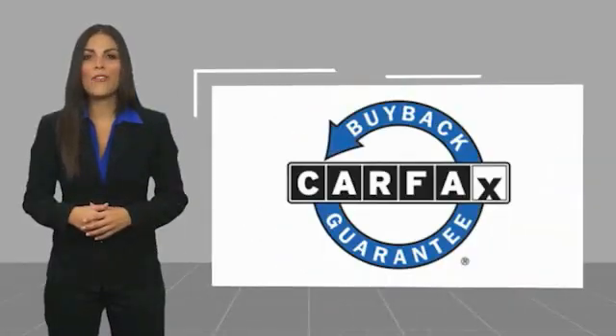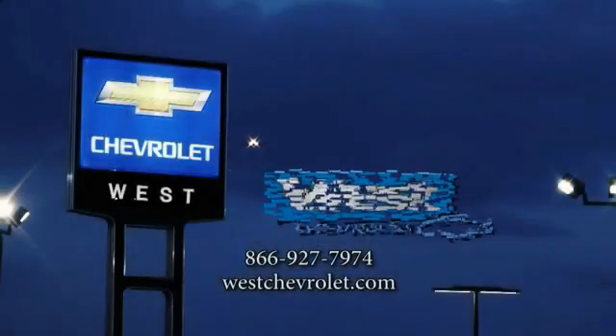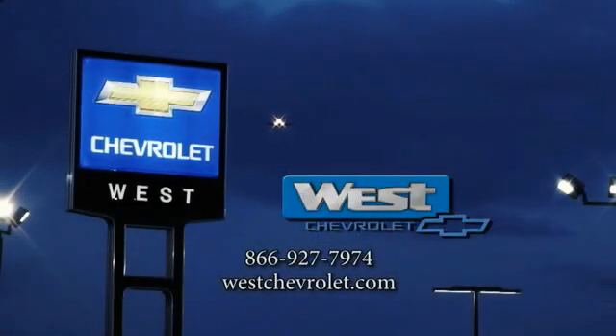This vehicle qualifies for the Carfax Buy Back Guarantee.